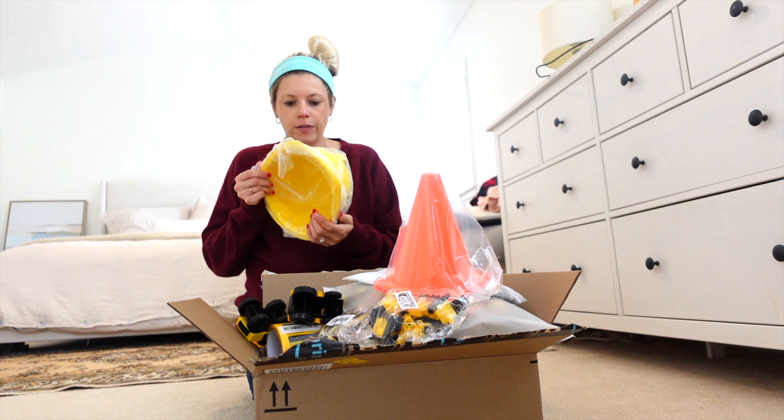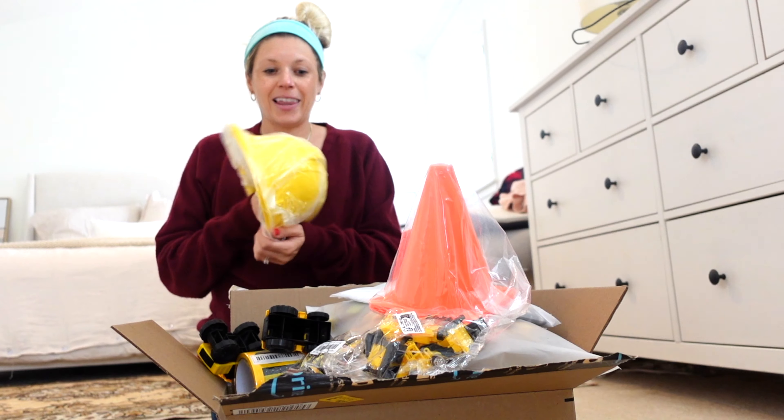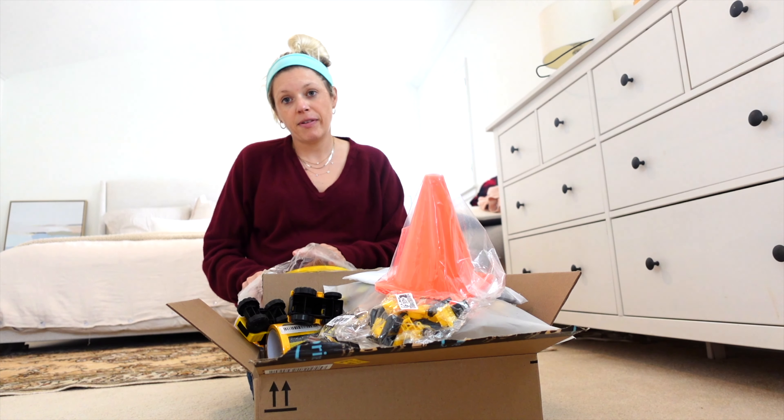I think I'm gonna have to order a few more things because we have a lot more people coming than I anticipated, but for now we'll just go through this box and see what we find.